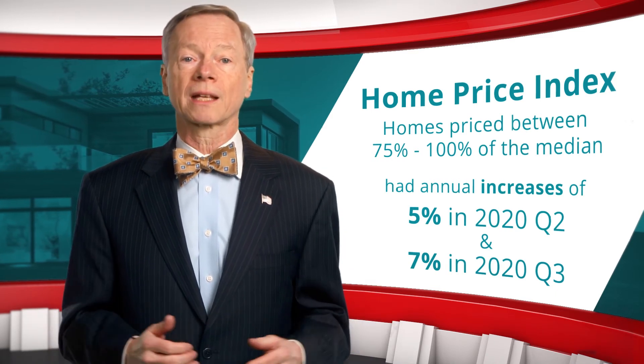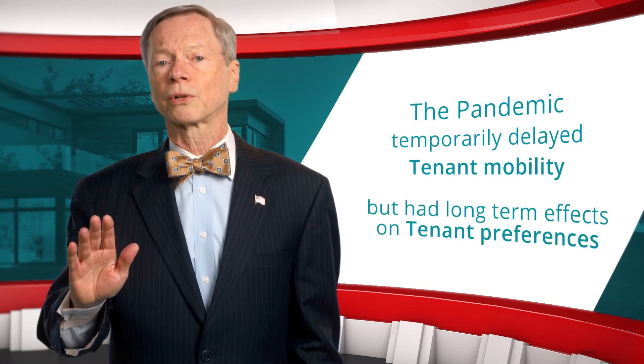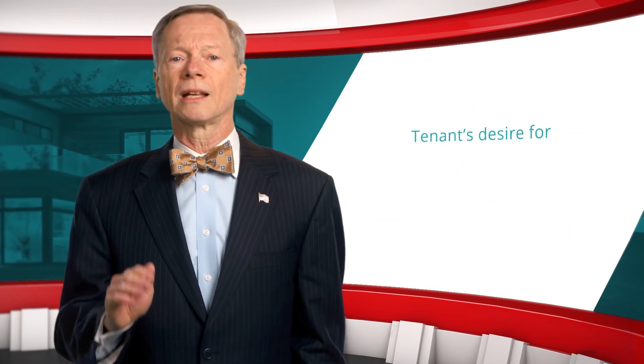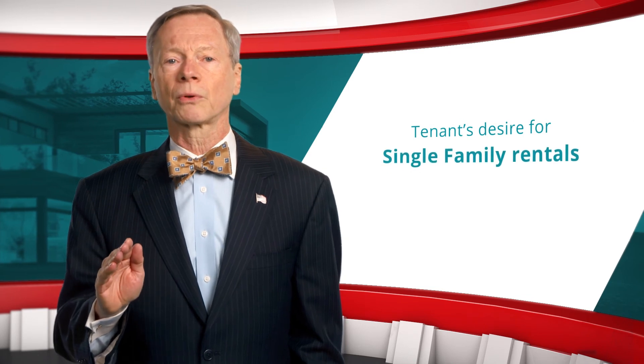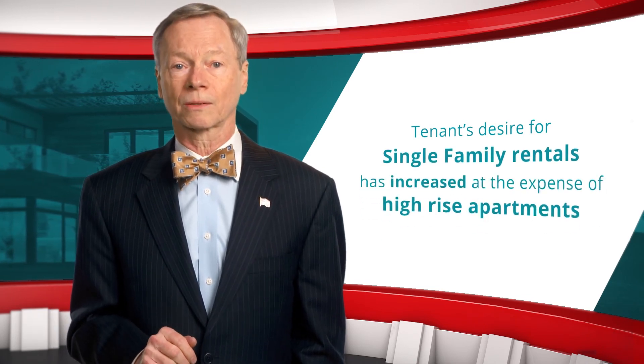The first two months of the pandemic temporarily delayed tenant mobility, but the effect on tenants' preferences for shelter appears to be more lasting. Based on rent growth and property valuations, tenant desire for single-family rental has increased at the expense of high-rise apartment buildings.